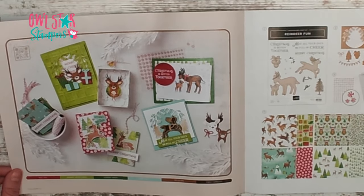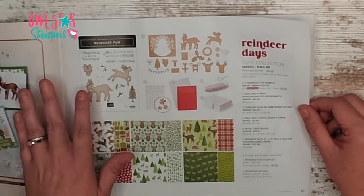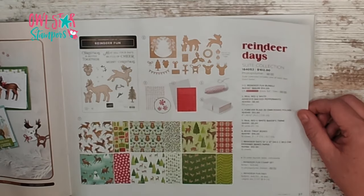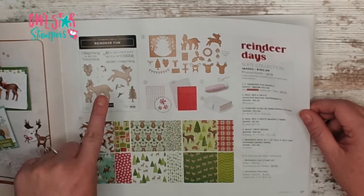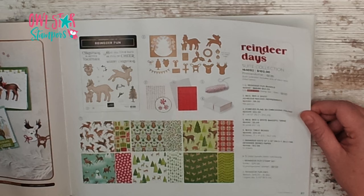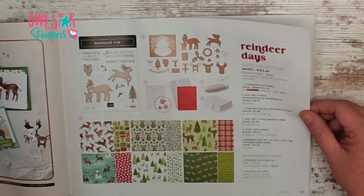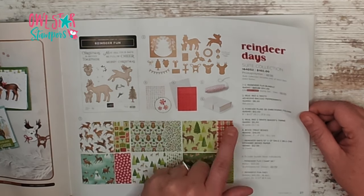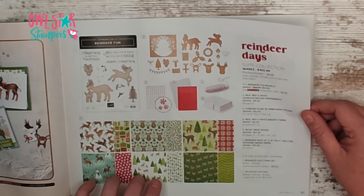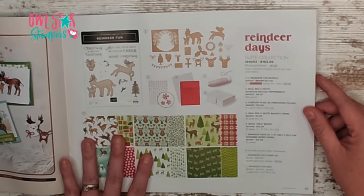This next suite is one of my favorites — I think it's so adorable. It's called Reindeer Days, and if you like everything on this page you can get it all for $102. It comes with the Reindeer Fun bundle for $54 with a stamp set and dies, plus real red and white adhesive-back peppermint dots, the Forever Plaid 3D Embossing Folder, real red and white baker's twine, treat boxes for $10 for fun little gifts, and 12x12 designer series paper — really, really cute.